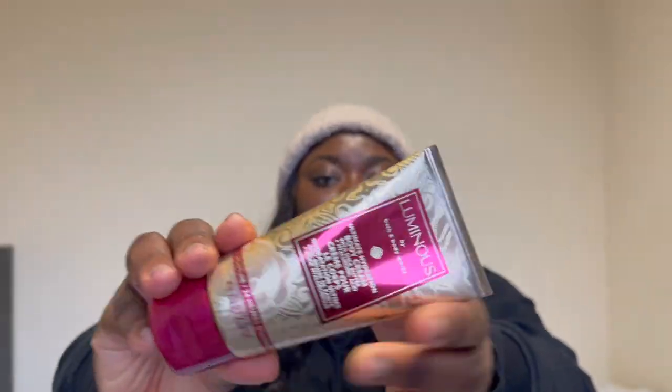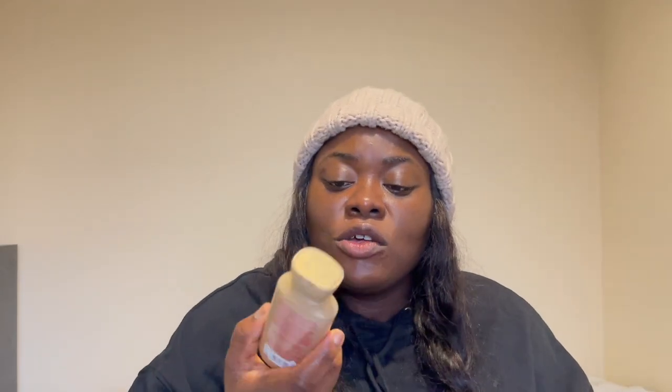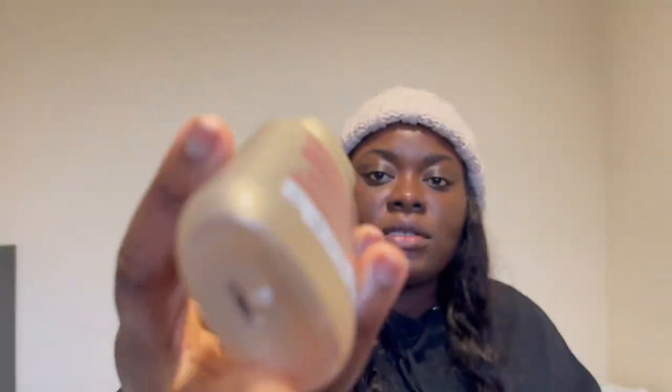Next I got the Luminous ultimate hydration body cream with shea butter and hyaluronic acid — it says 24-hour moisture. This is what it looks like. For the mini body wash I got it for £9, and the body cream I got for £11.